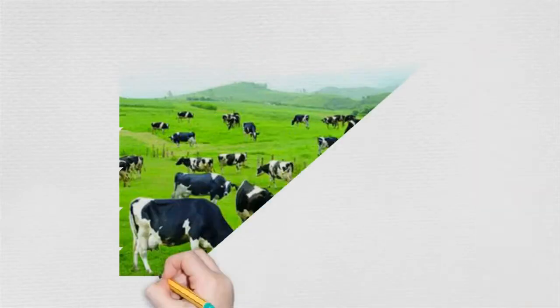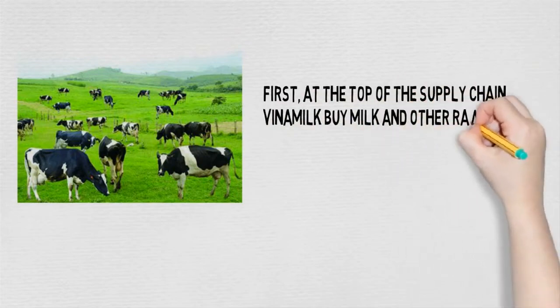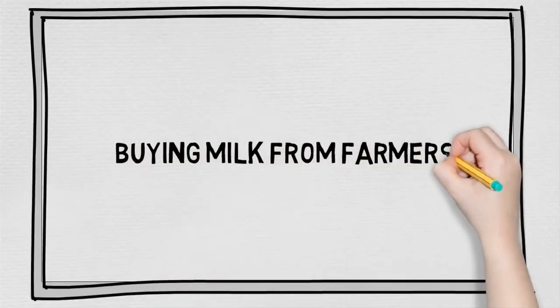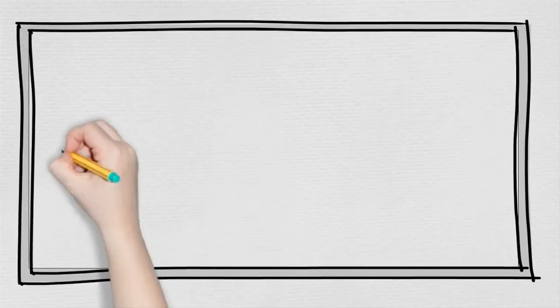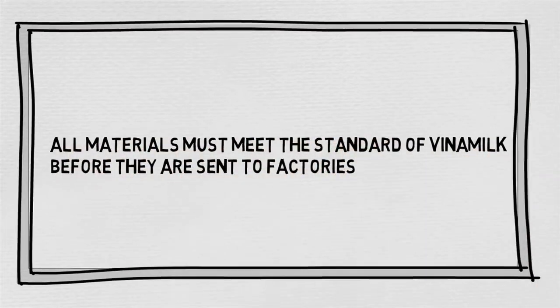First, at the beginning of the supply chain, Vietnam Milk buys milk and all the raw materials from domestic farmers and imported sources from abroad. There are domestic dairy farmers collecting centers with yearly facilities collecting milk from domestic farmers. All materials must meet the standard of Vietnam Milk before they are sent to factories.